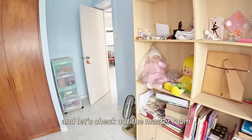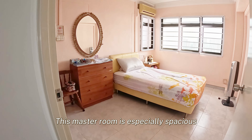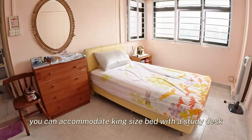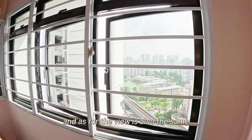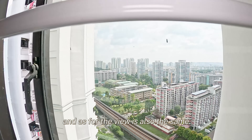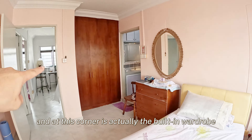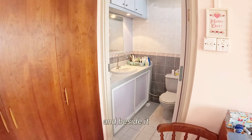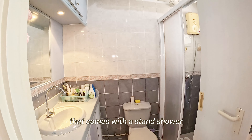Let's check out the master room. This master room is especially spacious — it can accommodate a king-size bed with a study desk anytime. As for the view, it also comes with full unblocked cityscape view. At this corner is actually the built-in wardrobe, and beside it is the very well maintained master bathroom that comes with a stand shower.